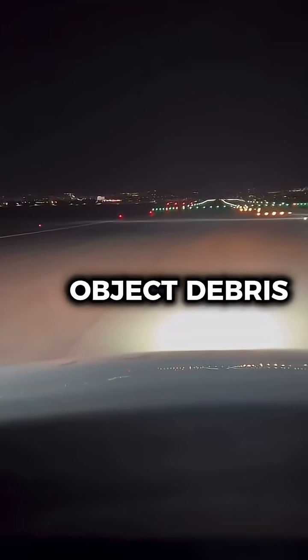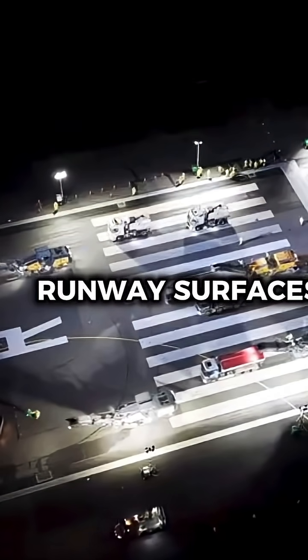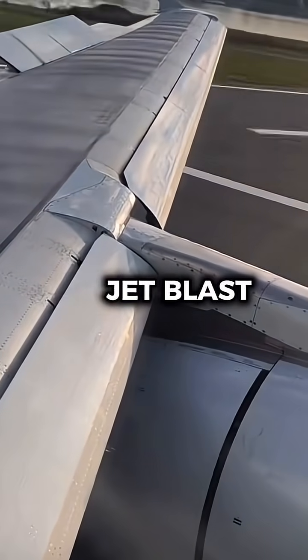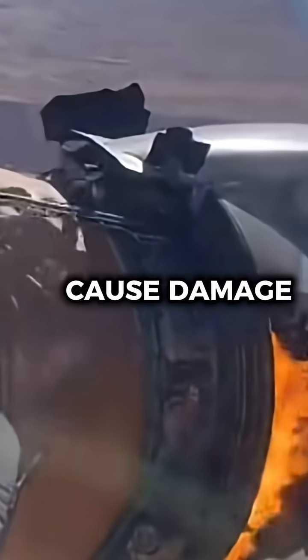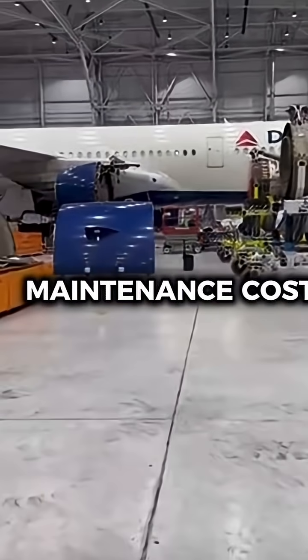Another reason is foreign object debris. At some airports, the runway surfaces aren't designed to handle the strong jet blast from reverse thrust. If debris gets kicked up into the engines, it can cause damage to aircraft and increase maintenance costs.